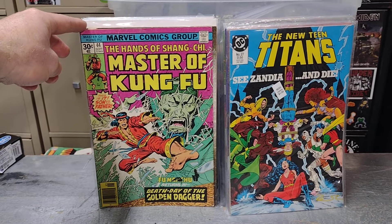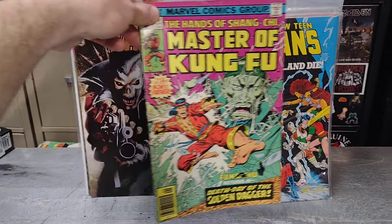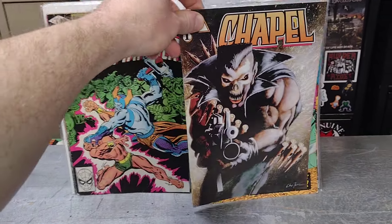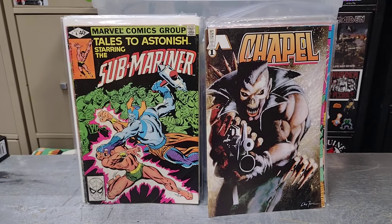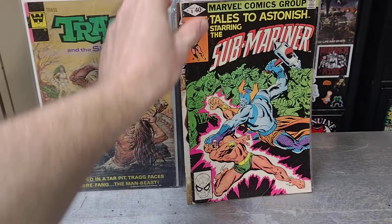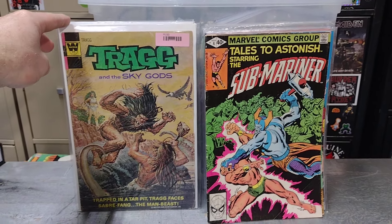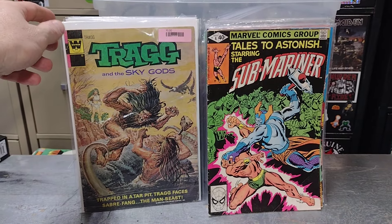From the dollar box I found Master of Kung Fu number 44 — this is it, son, first father. I found Chapel number one, which is cool because I've been needing that one. I also picked up Tales to Astonish starring the Submariner — I just like that cover — and Tragg and the Sky Gods. I love those old Dell comics, or actually this one's Whitman, same style as Dell.